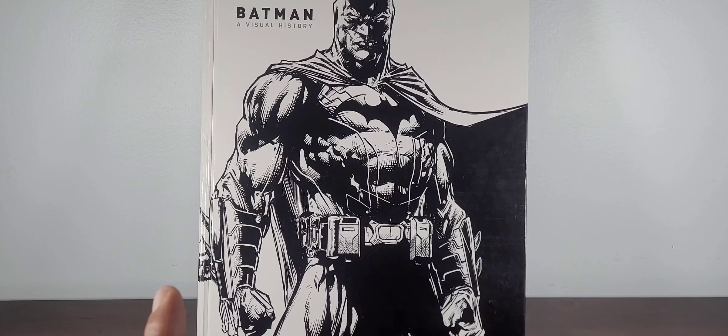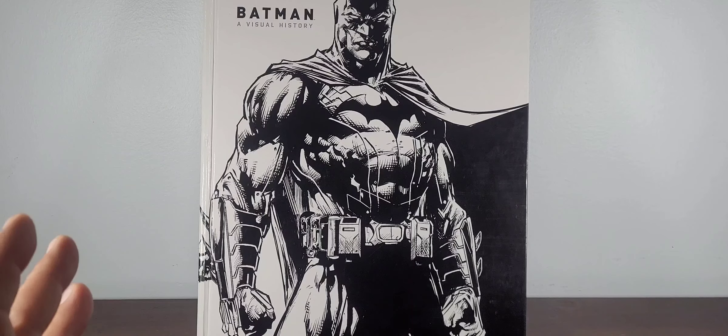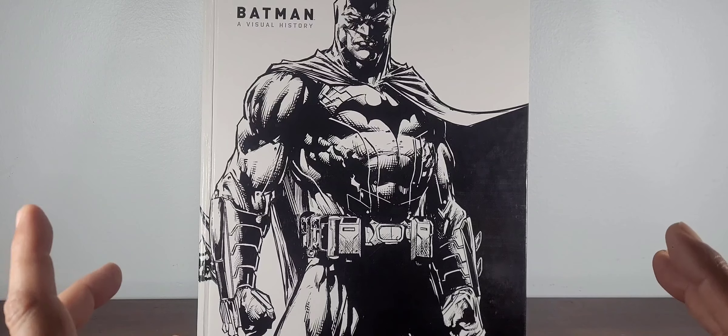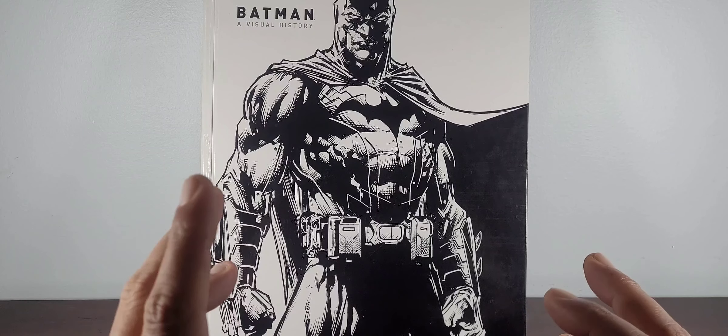I want to start with this Batman Visual History book. I'm a big signature collector, and I remember at a con there was a gentleman with a big Marvel poster — old school, probably silver age/bronze age — with different creators who had signed the respective covers. I thought that was a really cool idea, so rather than carry a poster, I decided, being a big Batman fan, to go with this Visual History book. Inside it has key moments in Batman's history along with all types of creators, whether writers or artists.